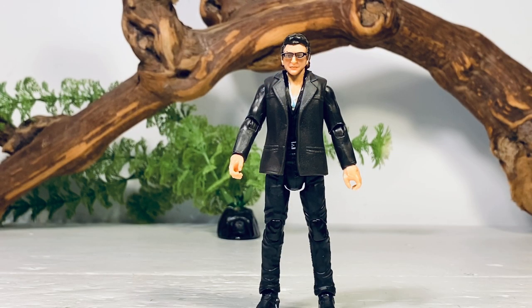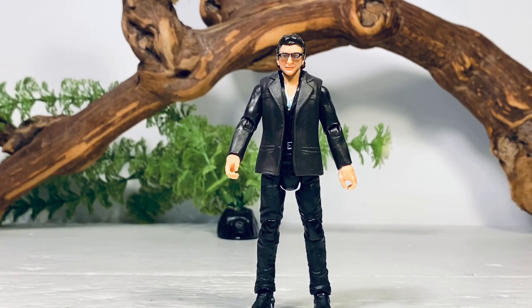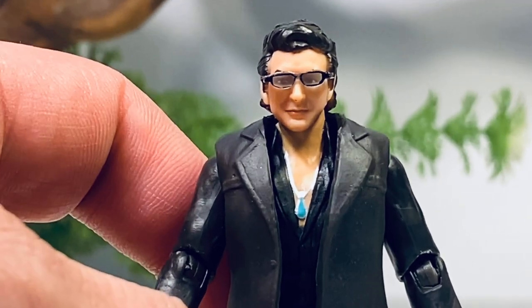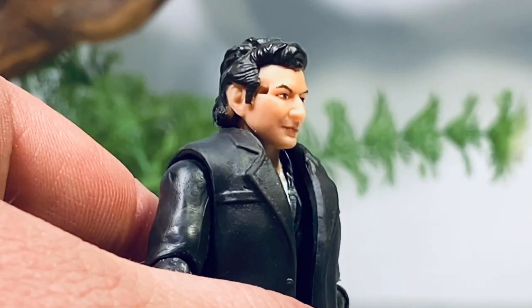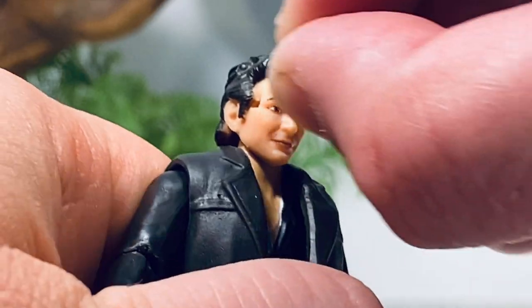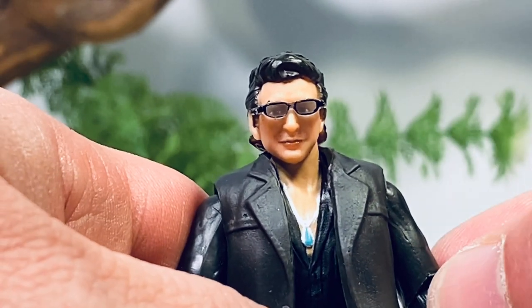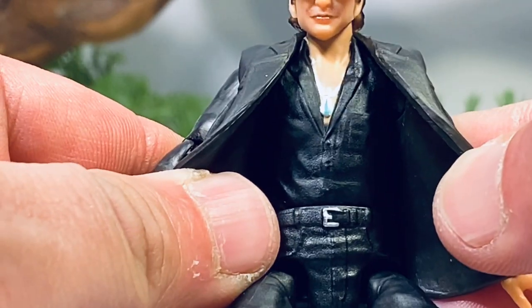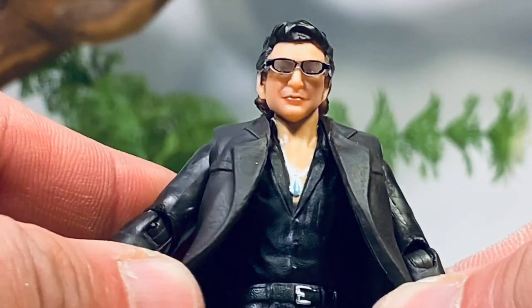Let's take a closer look at Dr. Ian Malcolm. The sculpt looks a little better than the main-line Legacy Collection release from a few years ago. That is a nice Jeff Goldblum likeness. The glasses are removable — though removing them does leave holes on the sides of his head, and they are very tiny so don't misplace them. They are see-through so you can see his eyes. His necklace is decked out in silver paint with a bit of blue, the shirt is half unbuttoned, there's silver on the belt buckle, and even some silver on his boots.